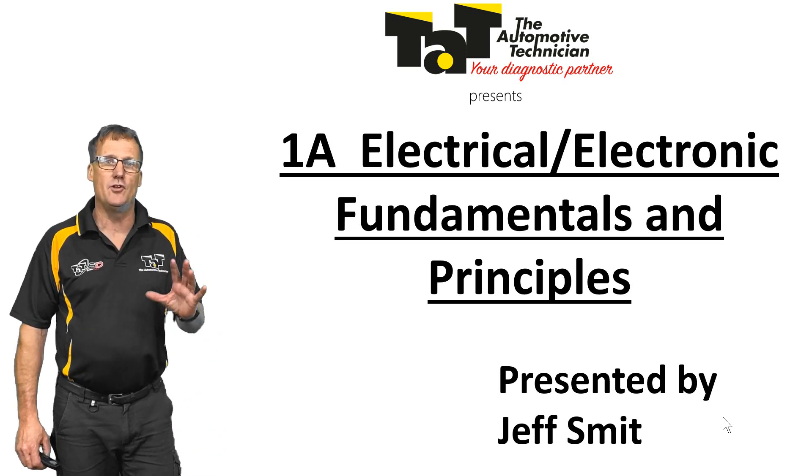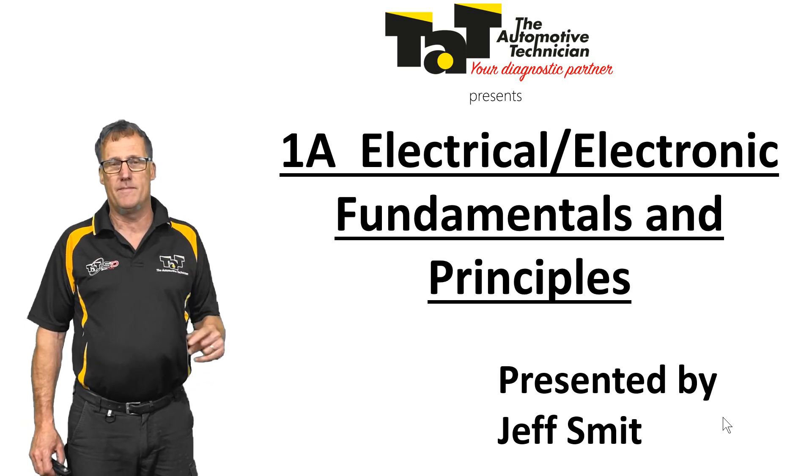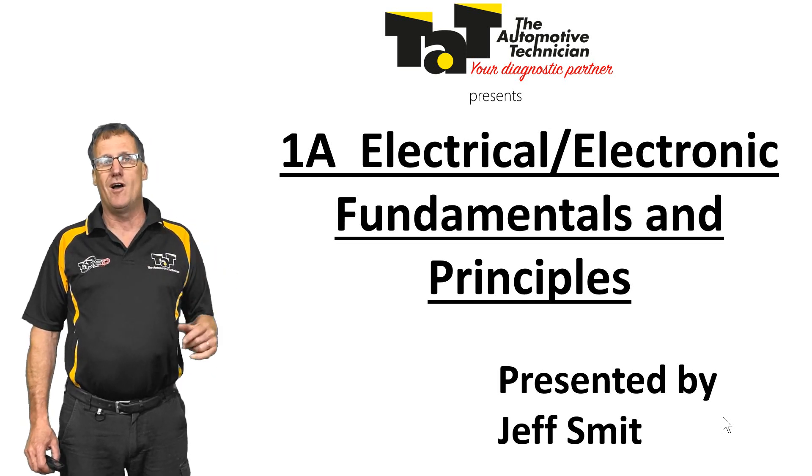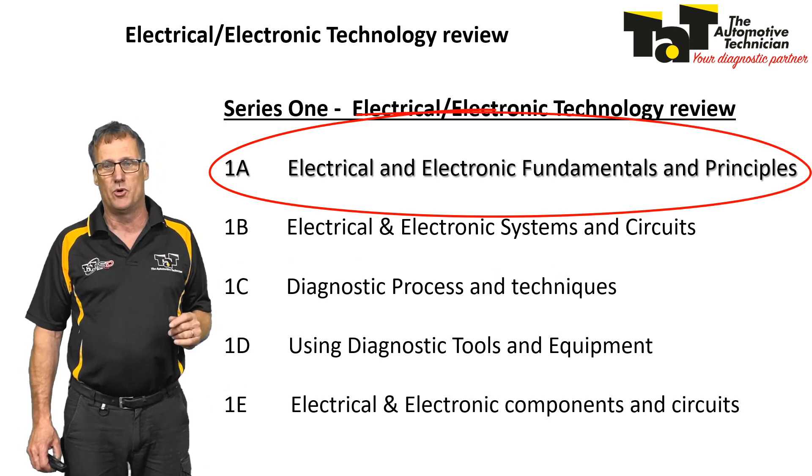Hi, Geoff here from TAB just announcing our new webinar series which we're releasing on electronic and electrical fundamentals and principles. There's a series of five webinars, the first one, 1A, is purely on electrical and electronic fundamentals and principles.